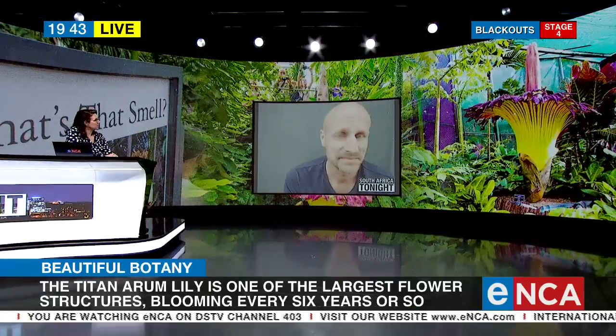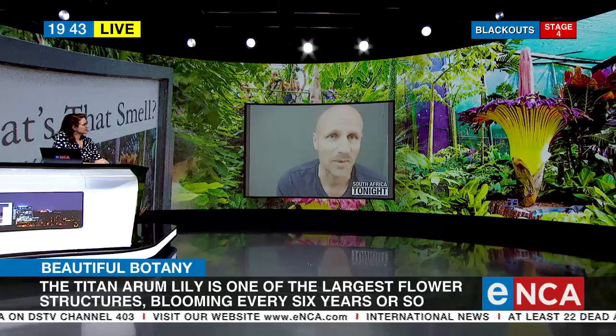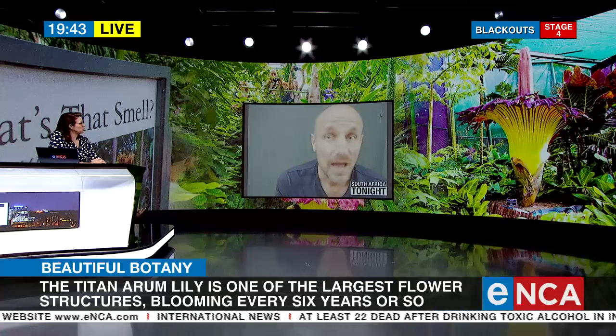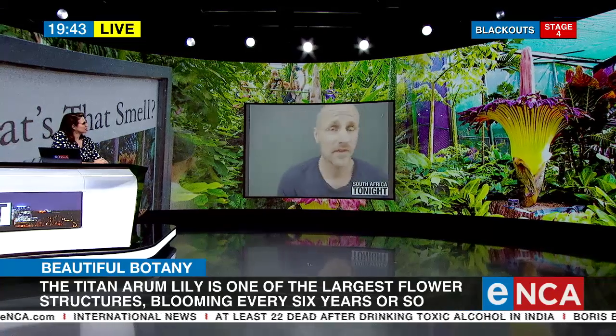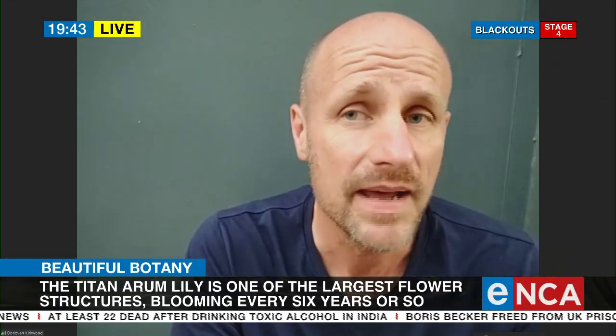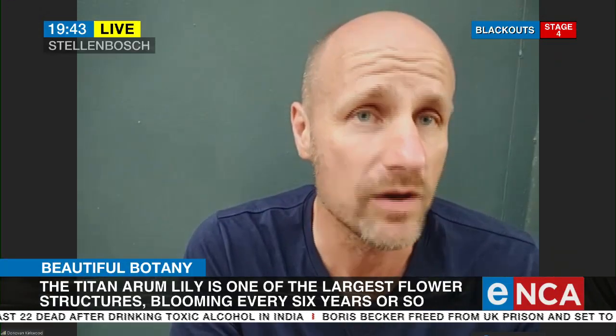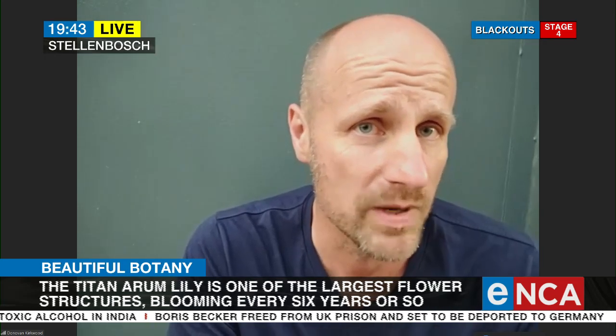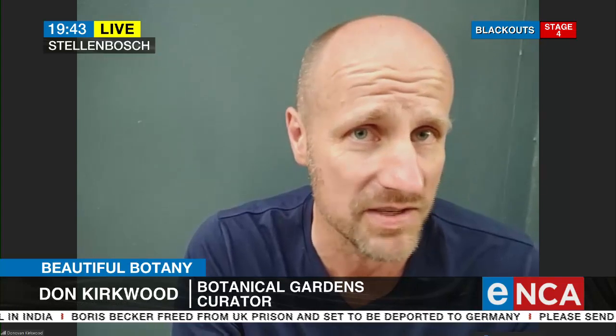Is it the first time this particular bulb has bloomed? Yes. As far as we know, this flower was grown from seed in 2007. We got it in 2013 and it certainly never flowered at the garden. We're pretty sure this is the first time that plant has flowered.